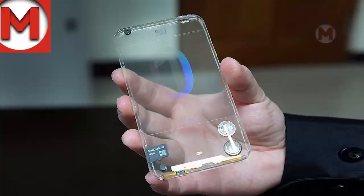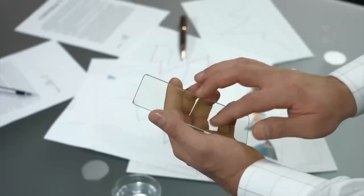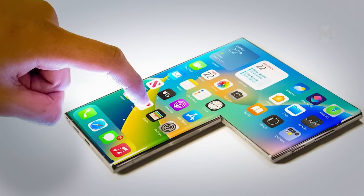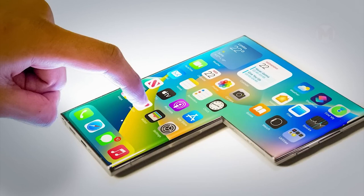And again, let's go back to absolutely transparent gadgets. I wonder if it will really be as convenient to use as you think. We have not seen such an unusual option yet, but who knows — maybe stylish smartphones will look exactly like this in the nearest future.